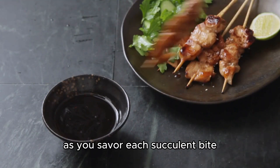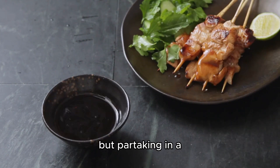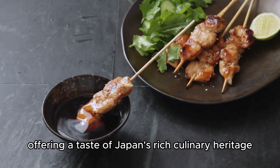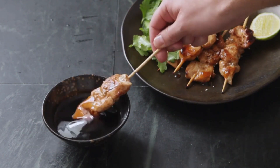As you savor each succulent bite, you're not just experiencing a dish but partaking in a cultural tradition that has withstood the test of time, offering a taste of Japan's rich culinary heritage.